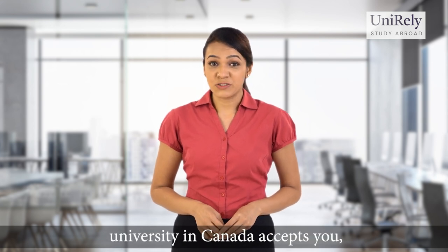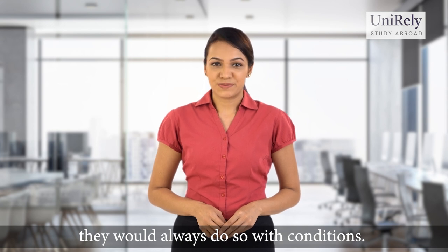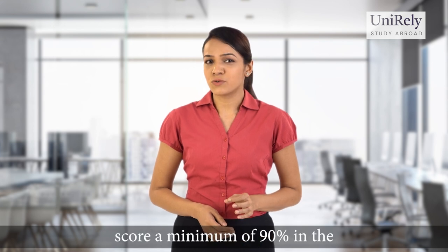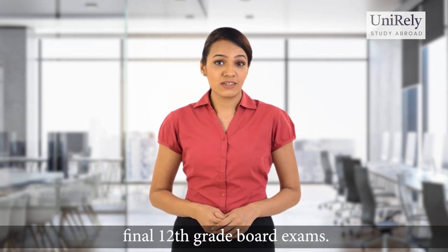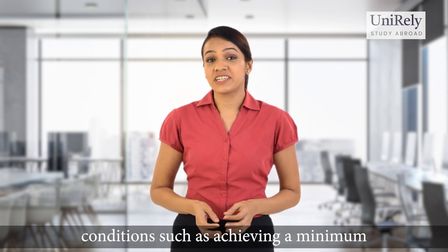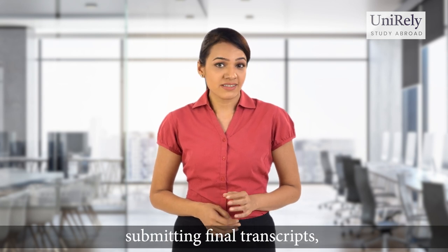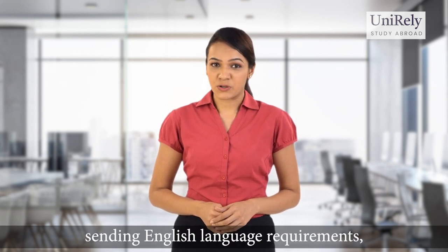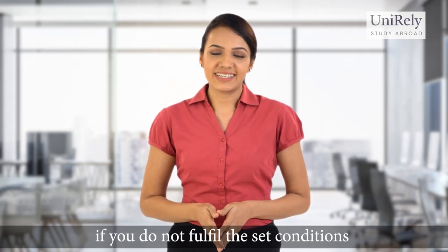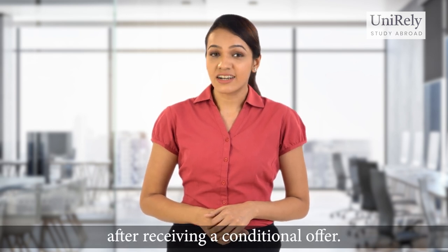Also remember that when a university in Canada accepts you, they would always do so with conditions. For instance, if the University of Toronto accepts you, they might ask you to score a minimum of 90 percent in the final 12th grade board exams. Similarly, there could be a variety of conditions such as achieving a minimum final grade in a required subject, submitting final transcripts, sending English language requirements and more. Universities have the right to revoke your admission if you do not fulfill the set conditions. So make sure that you complete all requirements after receiving a conditional offer.